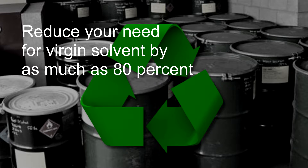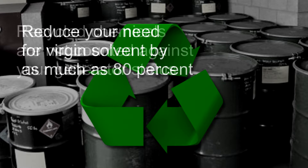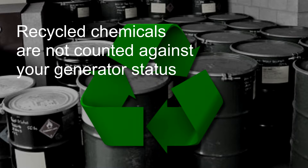If you're a large quantity generator, or LQG as we say in the biz, disposing of, let's say, a million gallons of used-up industrial solvent per month, recycling that waste so that you can reuse 80% of it will slash your hazardous waste stream to only 200,000 gallons. And since those recycled chemicals don't wind up in your waste stream, they're not counted against your generator status.